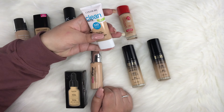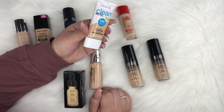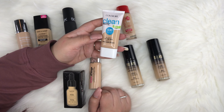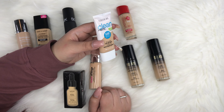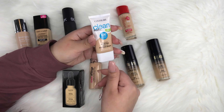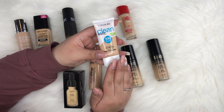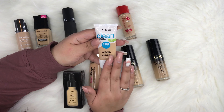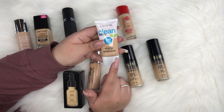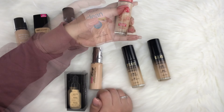Next is the CoverGirl Clean Matte in shade 530 Light Medium — it's a BB cream for oily skin. I have more of a normal-to-combination skin, but this works for me. It comes in a squeezy bottle. The coverage is on the lighter side, but it's actually decent for an everyday look. It says BB cream, but it feels more like a foundation.